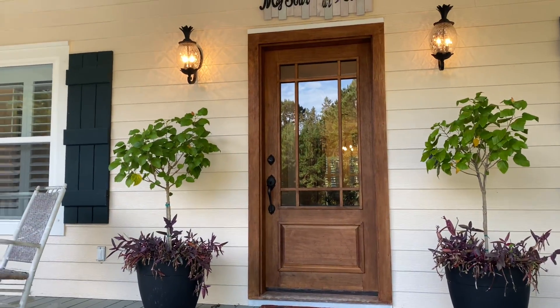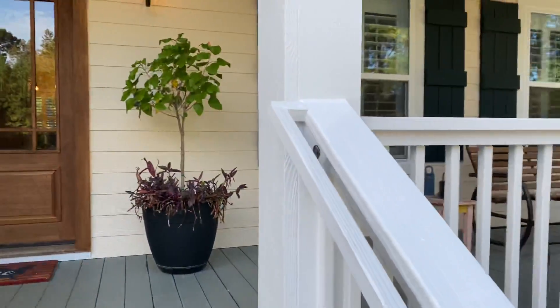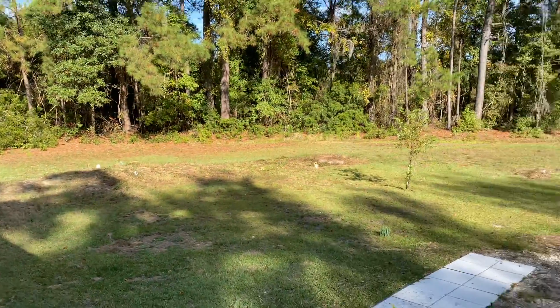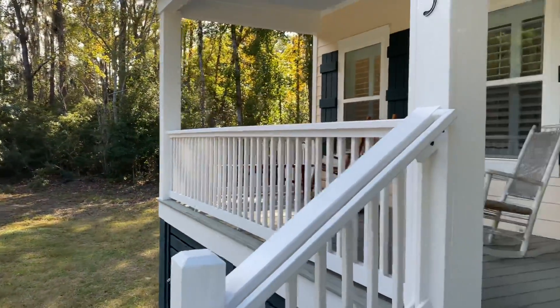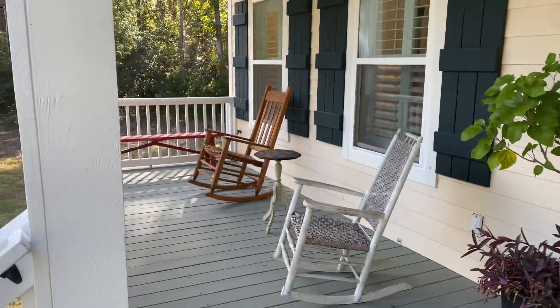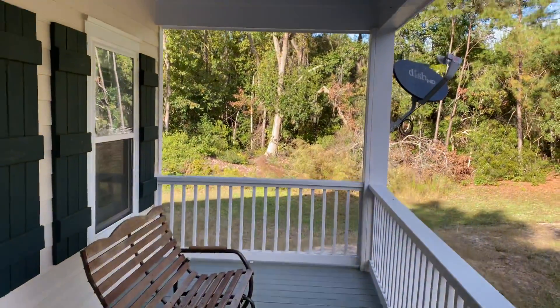We'll head on inside to 25 Bridget Lane. There's a beautiful front porch here that overlooks the whole front area — nice, peaceful, and quiet. The rocking chairs are elevated on the first level. It may be out of the flood zone, but you do need flood insurance. Since it's on stilts, you're not going to have a whole lot of problems.